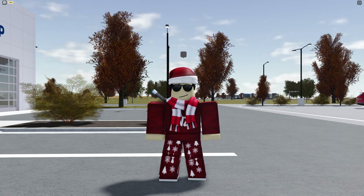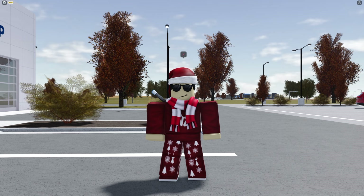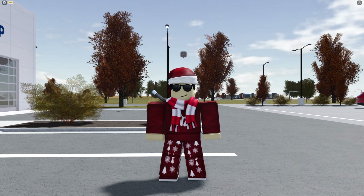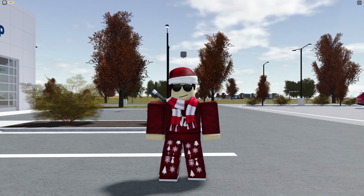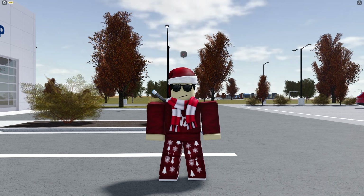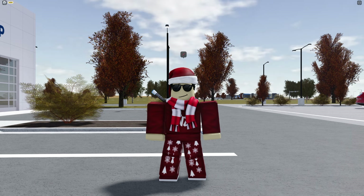Today's video is sponsored by myself. Have you ever wanted to look cool or fresh on Roblox but didn't know what outfit to go for? If you're looking for a holiday or winter type outfit, my merch is perfect for you. Head over to my Roblox group and check out the brand new merch, available until January 1st.